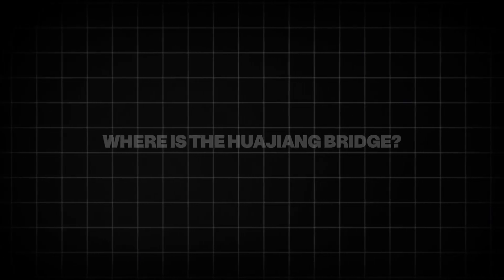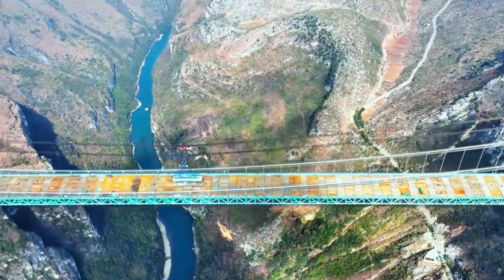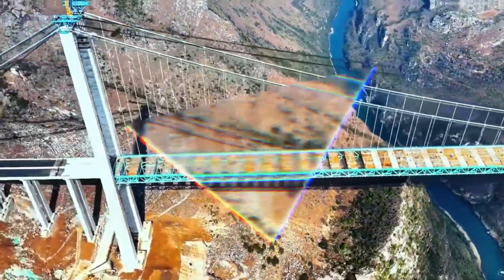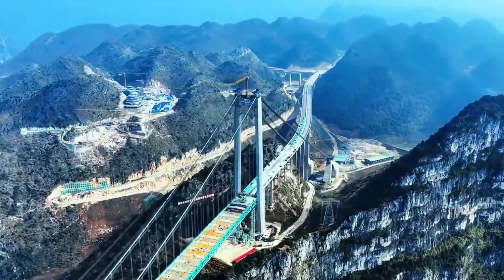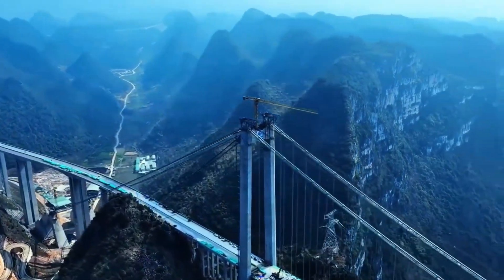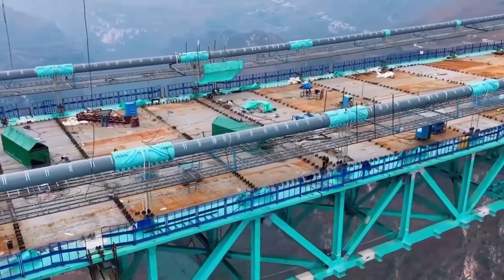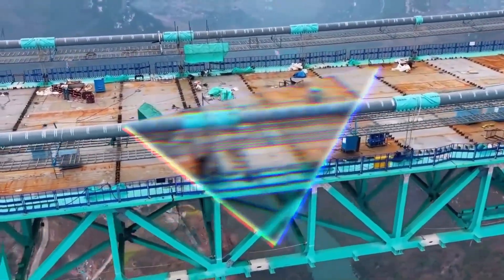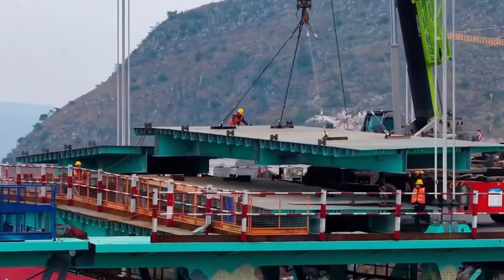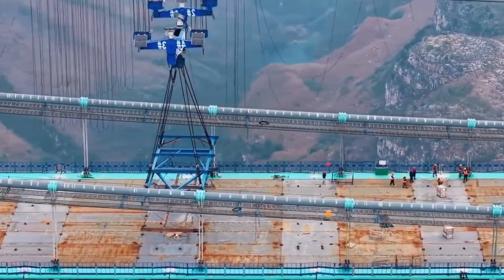The Huajang Bridge is being constructed in Guizhou province, tucked deep in the heart of southwest China. It spans the Huajang Canyon along the Huajang River, carving its path through one of the most scenic yet challenging landscapes in the world. Guizhou is covered in steep, jagged karst formations — geological masterpieces that are both beautiful and brutal. These vertical landscapes make travel difficult and infrastructure development even harder. For decades, Guizhou's potential has been locked behind rugged cliffs and winding valleys, where seasonal weather like heavy rains and fog can cripple transportation. But now, with the Huajang Bridge as a new arterial link, the region is preparing to leap into the future.